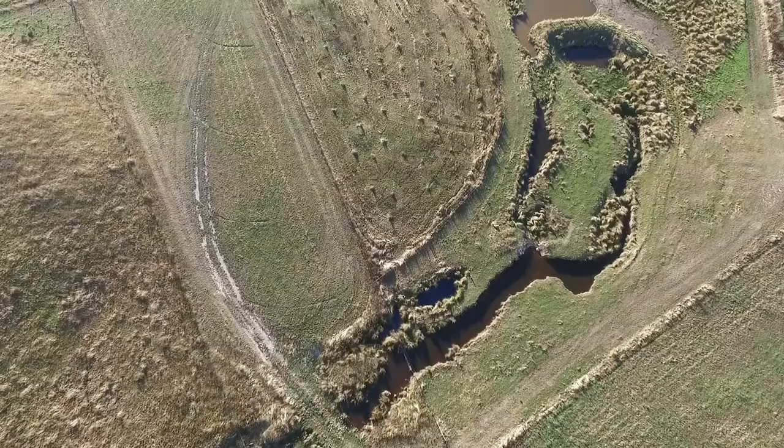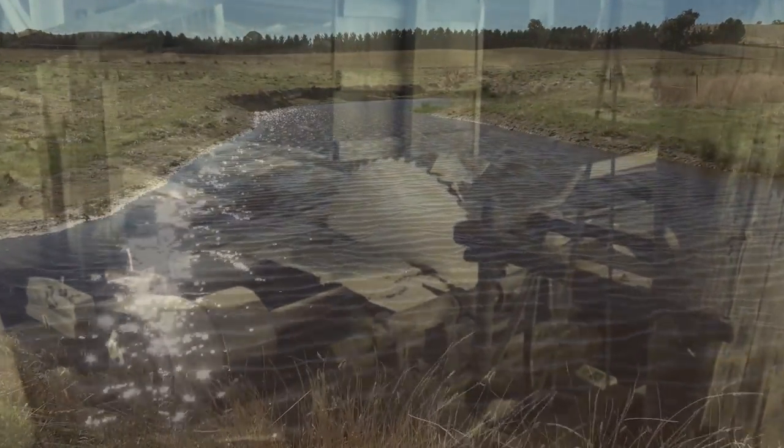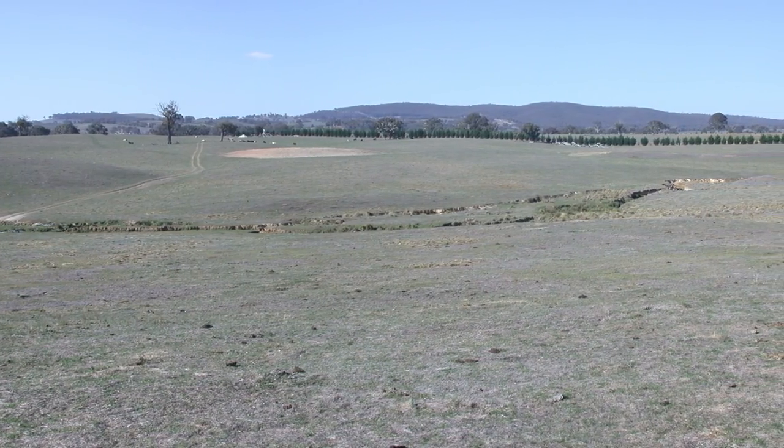We've owned this place since 2001 and we bought the block down the back where the creek work's been done in 2005-2006. The two portions down the back were first allocated in 1872 to someone called Charles Hone, who was a saw miller. True to his name, he cut all the trees down and they drained the chain of ponds and grew wheat. The original map of the block when it was allocated had a label on it — 'chain of ponds' — so that's clearly what it was. You can see the old ponds that were there. Unfortunately, the draining of the ponds extended to become an eroded gully, so what was originally a chain of ponds, by the time we got it, was a very bare, deep, very dry gully.